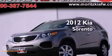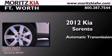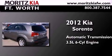This is a 2012 Kia Sorento. This crossover has an automatic transmission and a 3.5-liter V6.